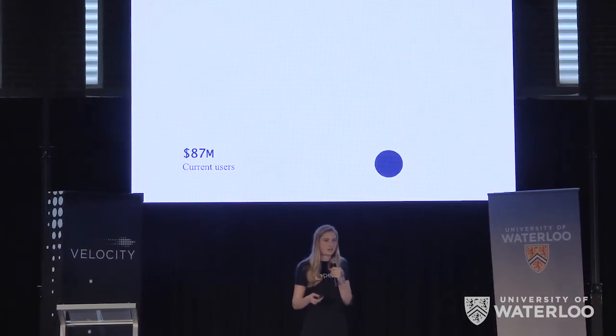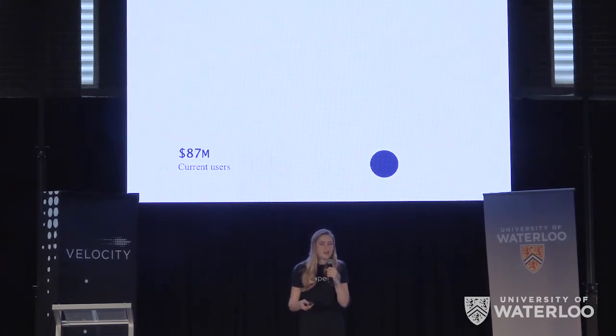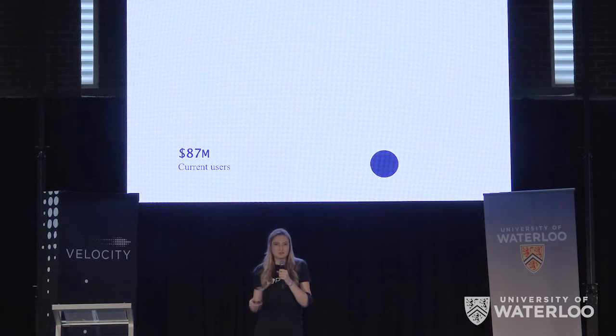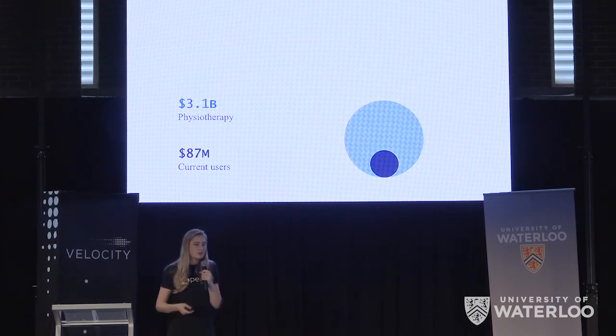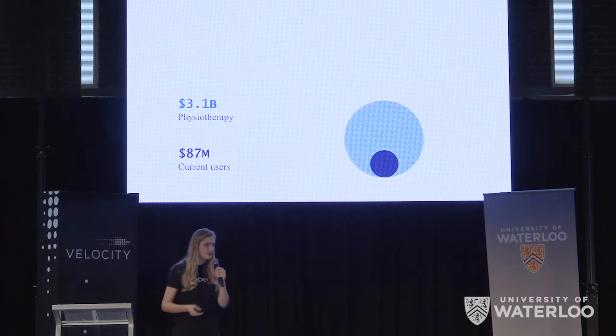The first market that we're targeting is around $90 million, and it's made up primarily of professional athletes who have the resources available to use the treatment as it is. But with a more convenient form factor and the insights we offer through our app, we've been told by our medical partners that we could reach a much wider group of patients, targeting the $3 billion physiotherapy market.